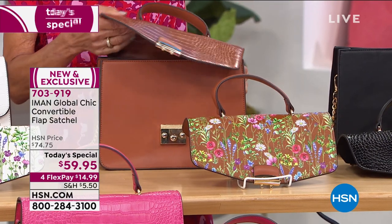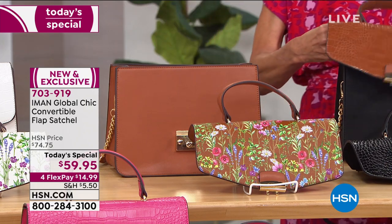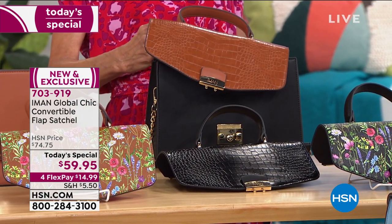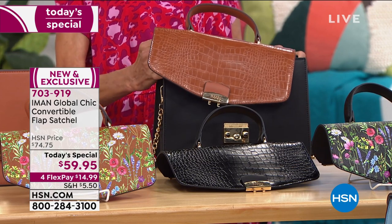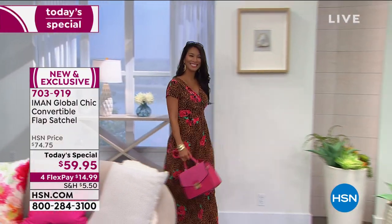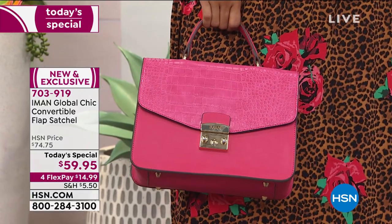If I had my way, I probably would have brought 10 colors, but I stopped myself at six. What I really wanted to create is a bag that's truly all season — it goes from spring and summer with the floral side of the flap, then through the fall with the croco. The black, the saddle, the green — when you flip them to the croco finish, they'll serve you all year round.